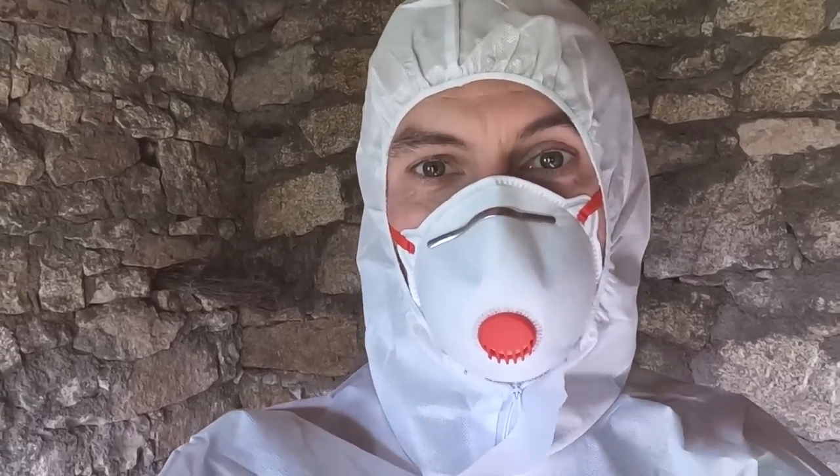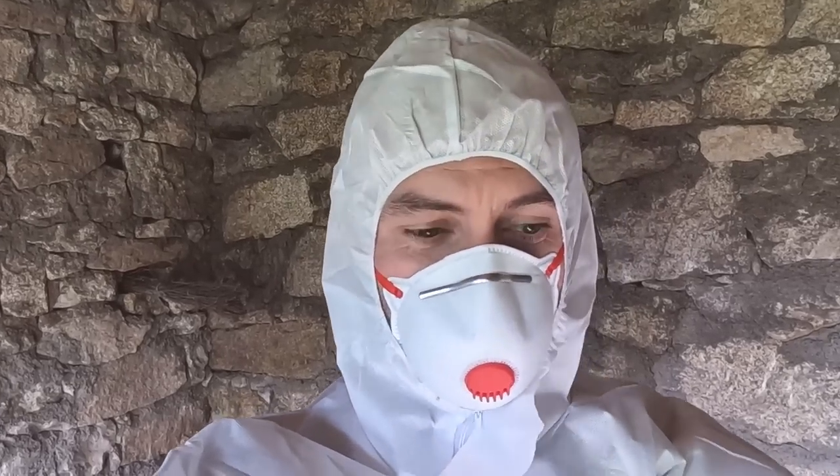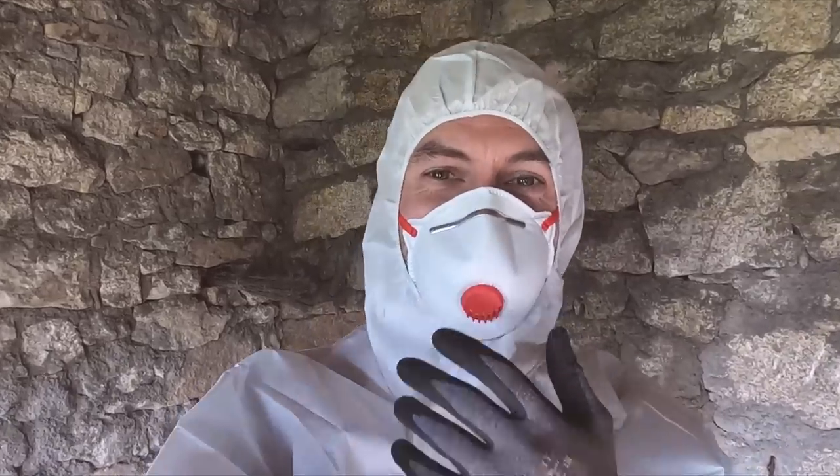I'm relieved to tell you the suit fits perfectly. I was worried because they only come in one size and the average Portuguese man is much shorter than me — I'm six foot two. I was worried it was going to be pulling awkwardly in all sorts of places and I'd be putting myself on camera in something revealing parts of me I don't want on the internet. Thankfully it's comfortable, albeit a bit hot, and I'm not bringing shame to my family name today.